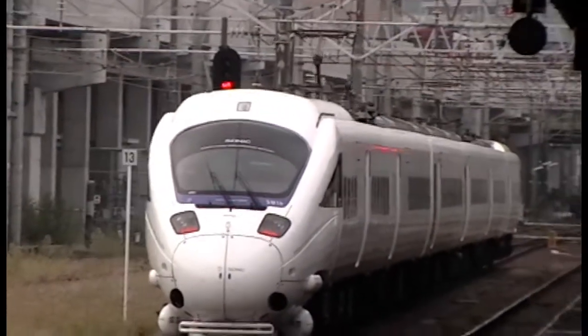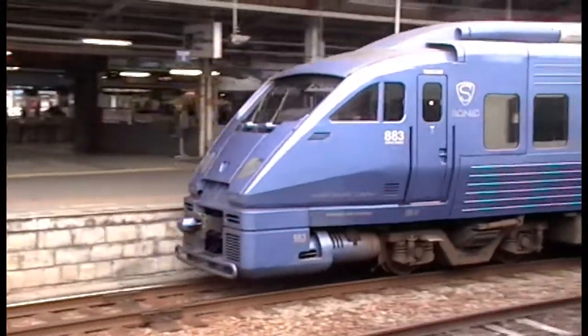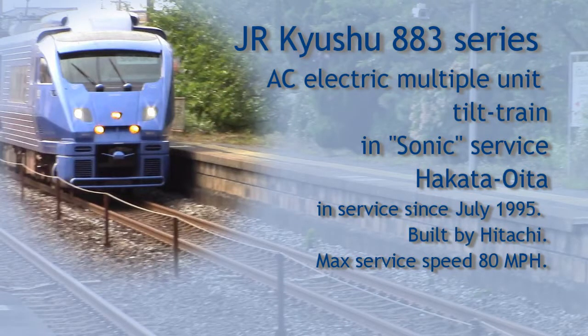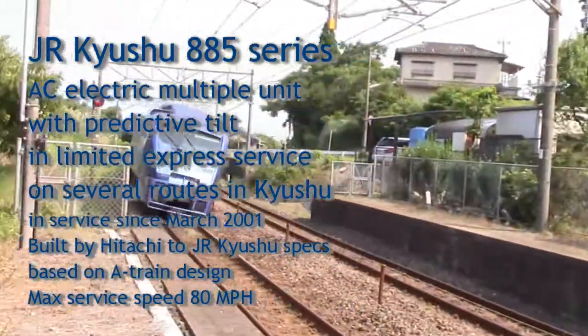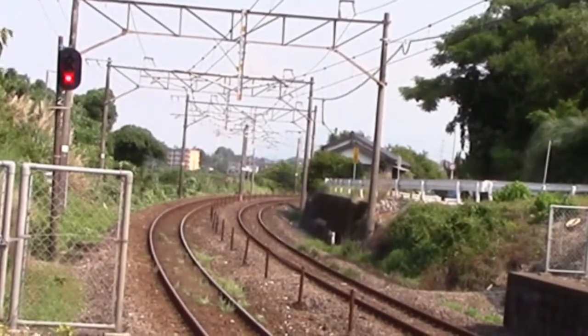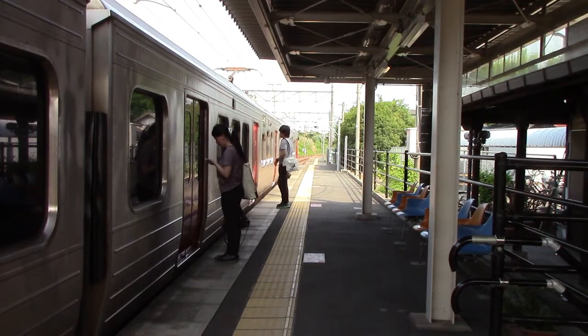JR Kyushu uses two types of EMU trainsets on the Nippo Line. They were both developed in the early 1990s and have elegantly designed interiors, but a top speed of only about 80 miles per hour. The modest top speed is compensated by the brisk acceleration of the AC-powered electric rolling stock, active tilt allowing them to take many curves at full speed, and doors that open automatically onto platforms level with the train floor, keeping station stops short.